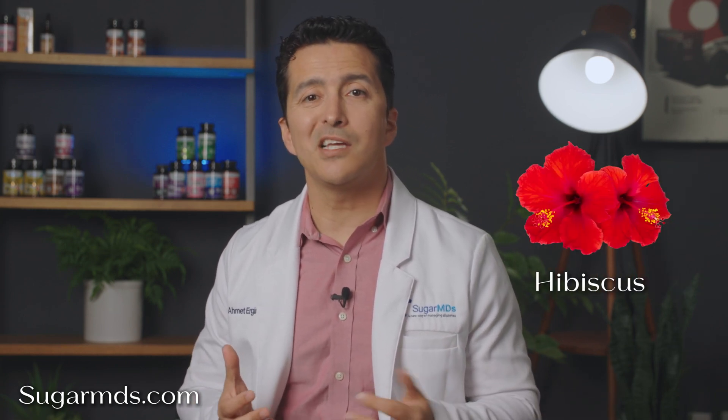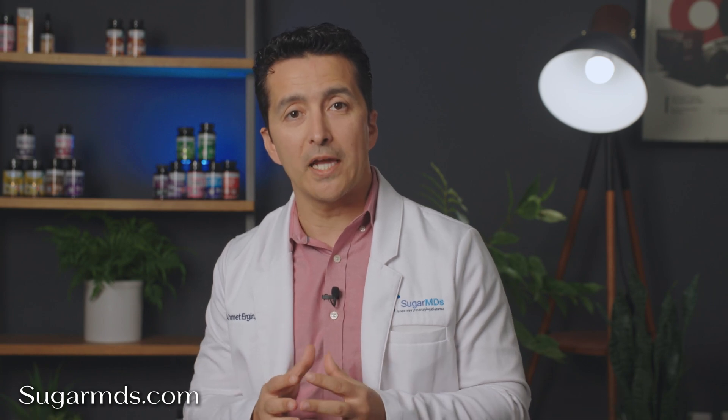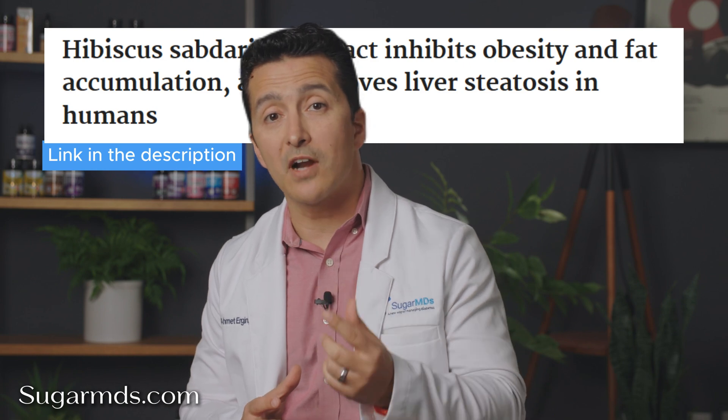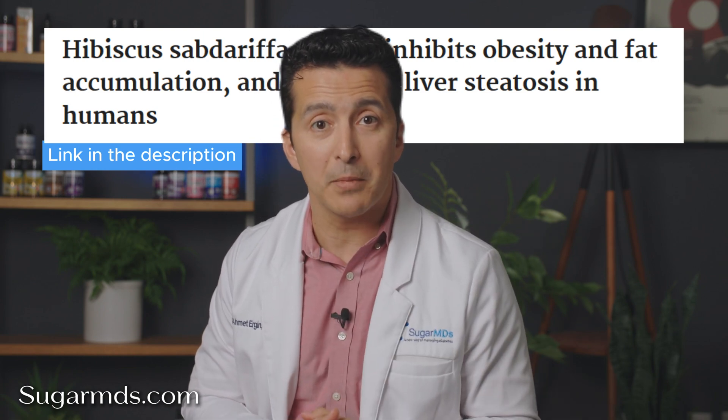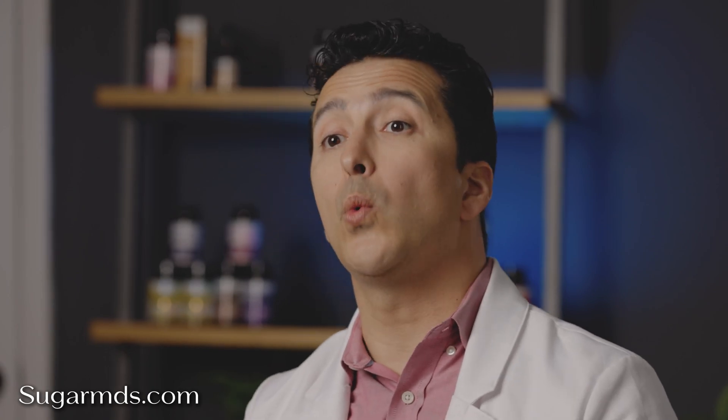Number four: hibiscus. Hibiscus isn't just a refreshing beverage — studies show it reduces body weight, BMI, and fat storage, while also supporting liver health. Hibiscus works to lower fat levels and improve liver health, while berberine tackles blood sugar and fat burning. Together, they support heart health and overall weight management.